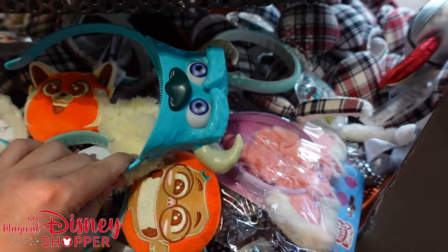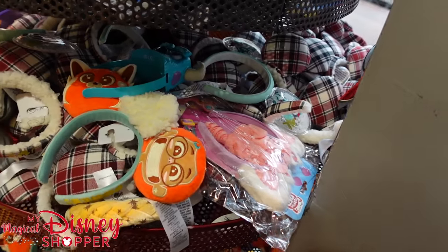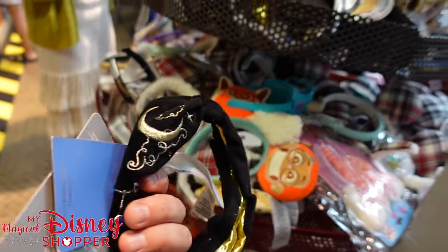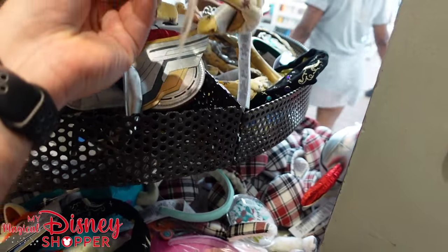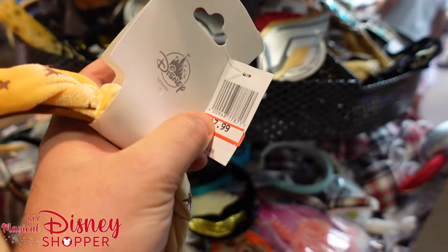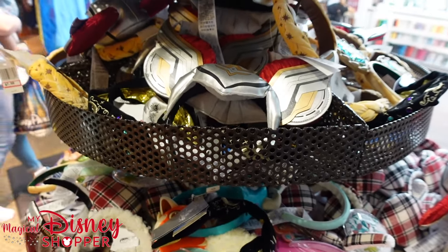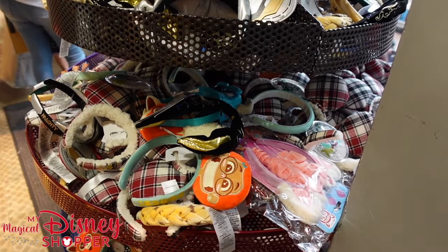Looks like they do have a character headband — these were like $2 at one point, so those are probably pretty well discounted. They do have the Jasmine headbands — those are still $15, they were $30 though. They also have the Hercules ones as well, which went with the Hercules dress, and those headbands are going for $8 as well. That's some of the items you can find here for ears — not the best collection for ears, but if you were looking for those styles, that's what's available.